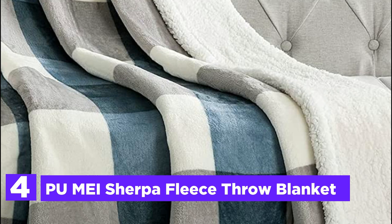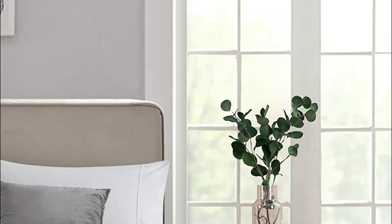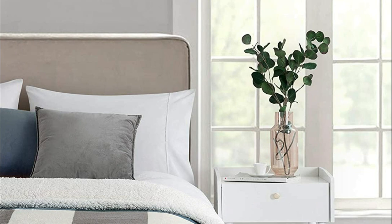At number 4, the PUMEI Sherpa Fleece Throw Blanket. One side has 240 GSM soft fleece and the other is high-quality premium Sherpa fleece. The two layers in the middle are laminated together, providing double warmth — especially true during cold winter nights.